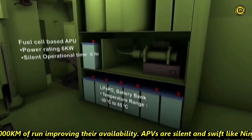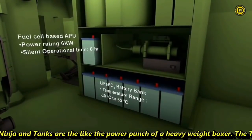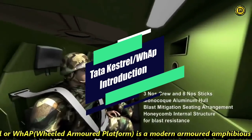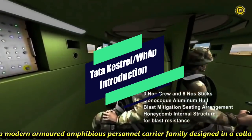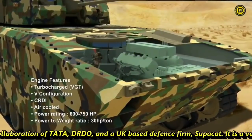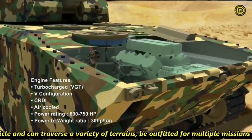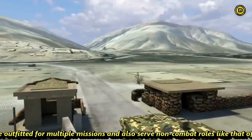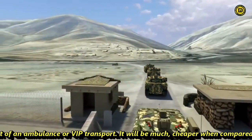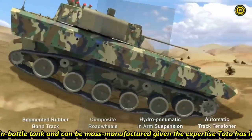APVs are silent and swift like a ninja, while tanks are like the power punch of a heavyweight boxer. The Tata Kestrel is a modern armored amphibious personnel carrier family designed in collaboration between Tata, DRDO, and UK-based defense firm Subcat. It is a versatile vehicle that can traverse a variety of terrains, be outfitted for multiple missions, and serve non-combat roles like an ambulance or VIP transport. It will be much cheaper compared to a main battle tank and can be mass-manufactured given Tata's expertise in the automobile sector.